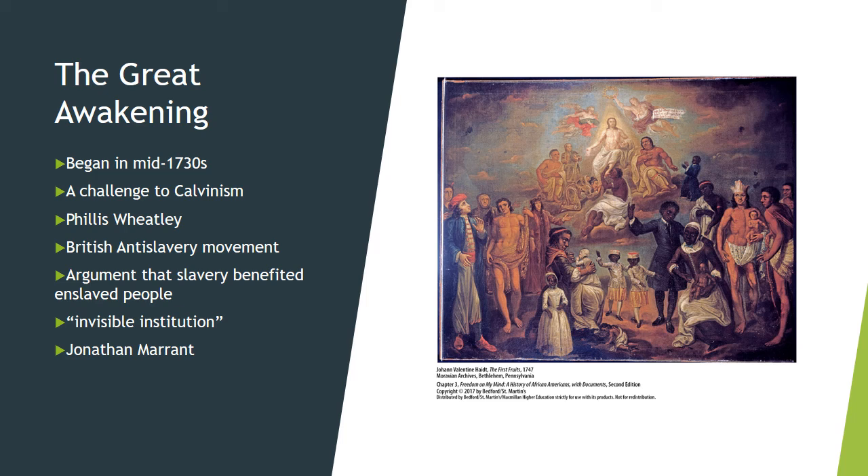Presbyterian revivalist Samuel Davies hosted more than 100 slaves at his revivals in Hanover County, Virginia in 1751, and distributed Bibles and other religious materials to African Americans in attendance, which encouraged literacy among these populations.